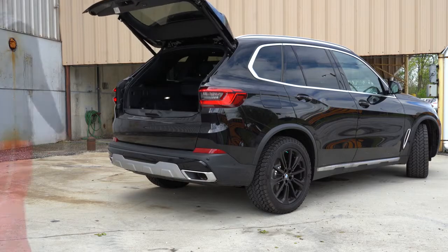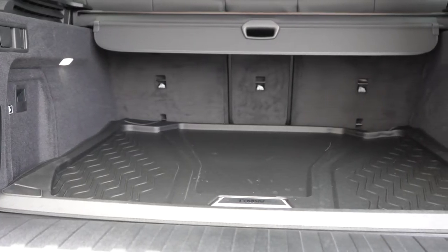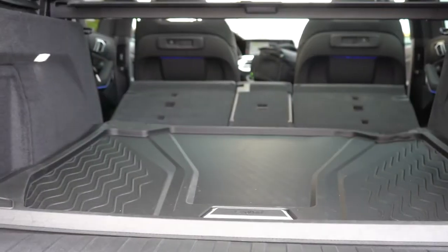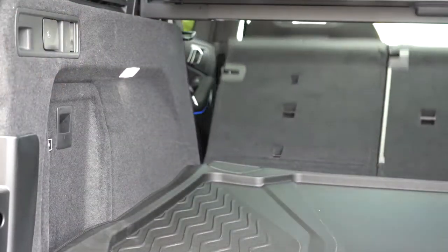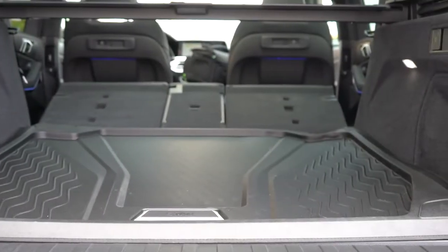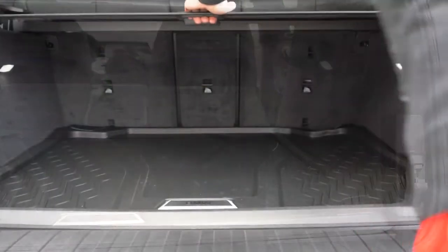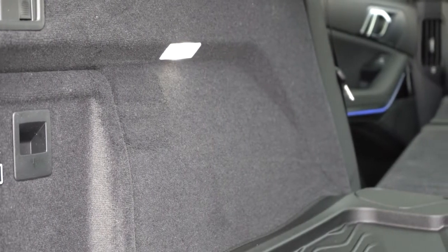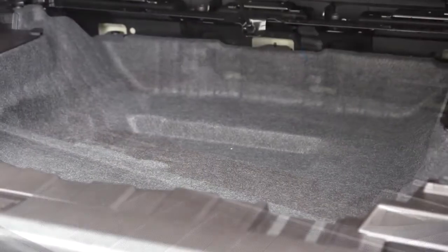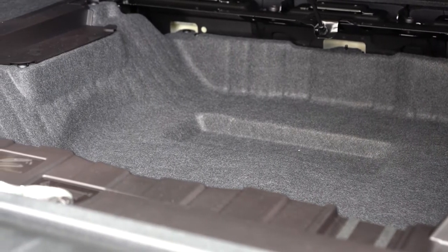The rear liftgate is a standard power liftgate — hands-free is an available option. Cargo capacity is 33.9 cubic feet behind the second row; with the 40/20/40 split-folding second row dropped using the convenient levers in the cargo area, that jumps to 72.3 cubic feet. There's also a cargo cover, 12-volt power outlet, LED cargo lighting, and a good amount of in-floor storage beneath the cargo floor.